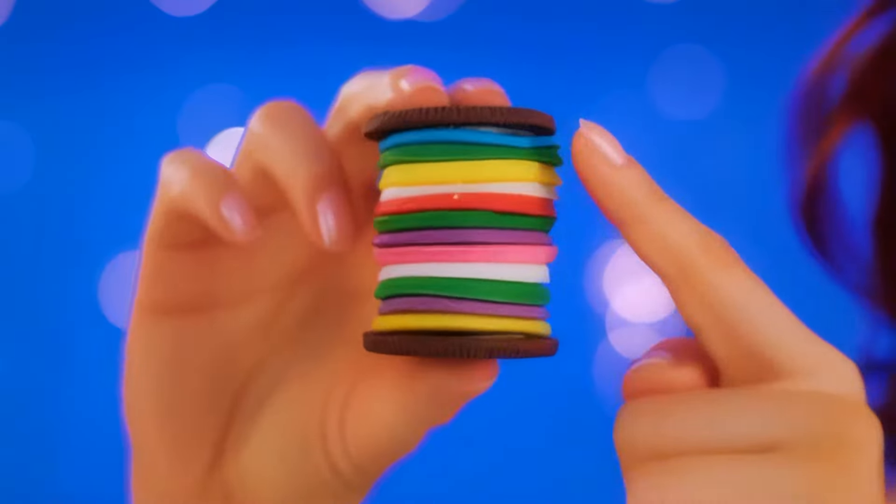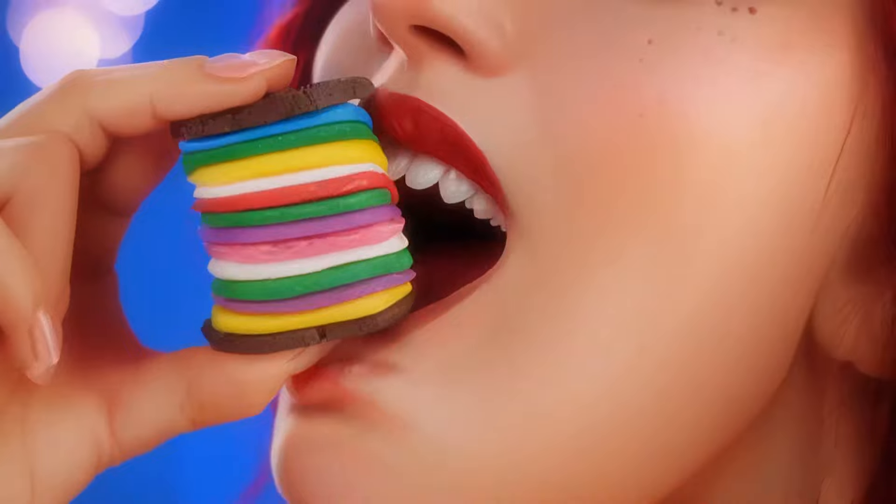I don't think there's enough milk — it's so sweet, gotta wash it down. The perfect flavor combo.